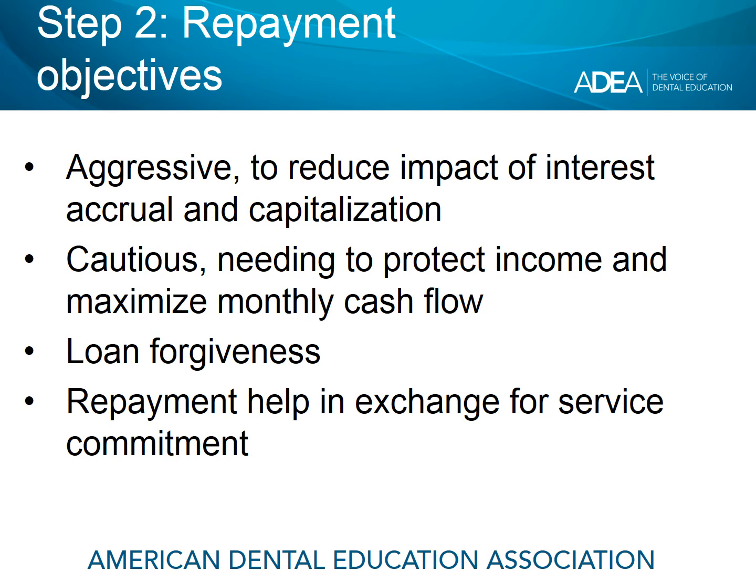Once you know what you borrowed, who your loan servicer is, and when your loans come to you, the second step is to determine your repayment objectives. There's no right or wrong answer — they vary by individual. Some fairly common objectives among dental school graduates include aggressively paying off loans to reduce the impact of interest accrual and capitalization, where interest is added back to the original principal that you borrowed.